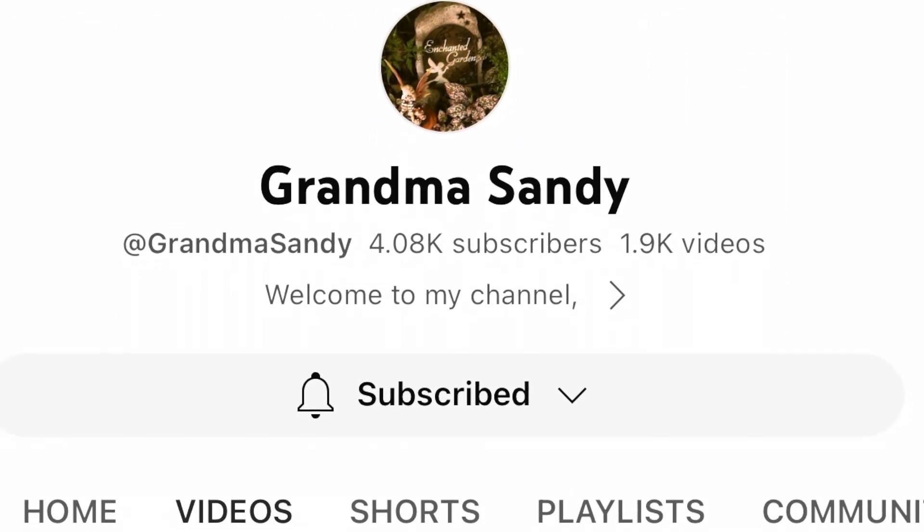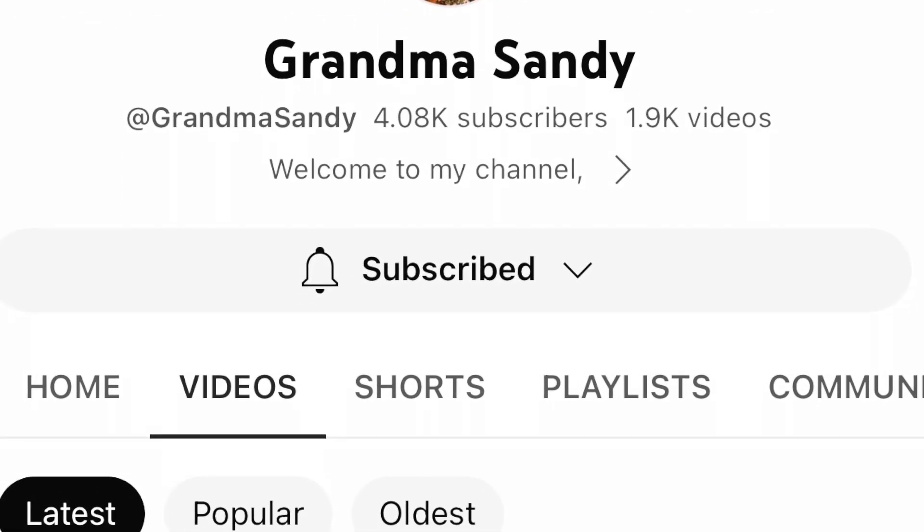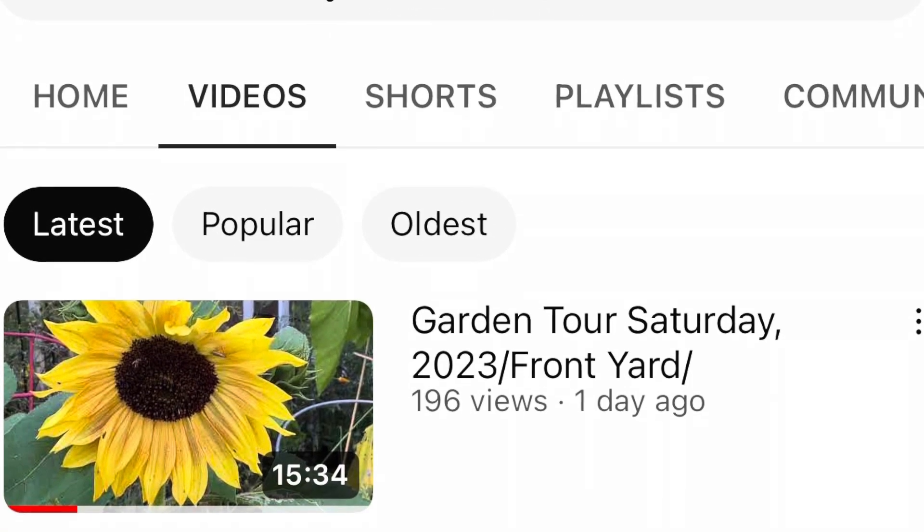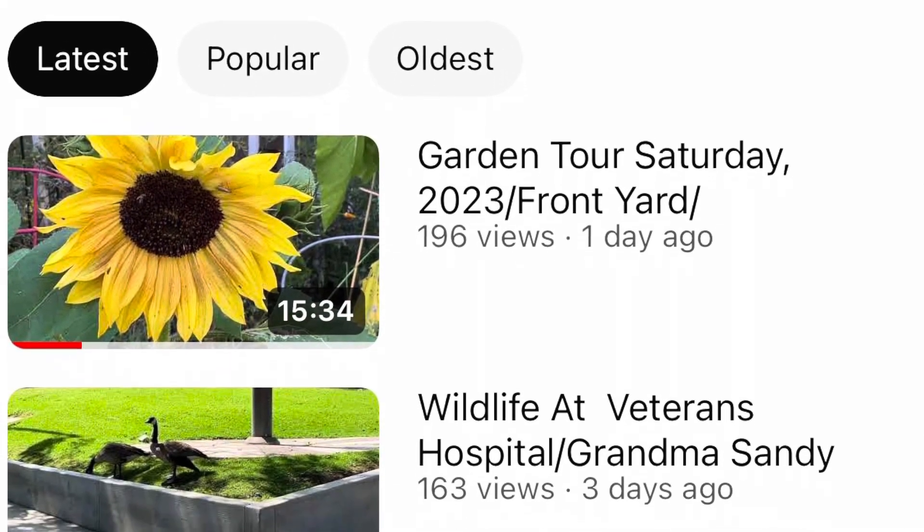Hello friends, welcome to my channel Crafting with Pat. Today I'm participating in an open collaboration called hashtag Coloring Party with Friends 2023. Grandma Sandy is our host channel and I get to be your co-host today. If this is your first time stopping by, I'd like to introduce you to our host channel, Grandma Sandy. She has a wonderful channel, always joining in on collaborations, and she hosts not only this but also Garden Tour Saturday. Please go over and check out her channel.